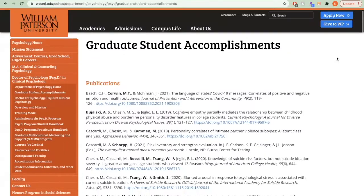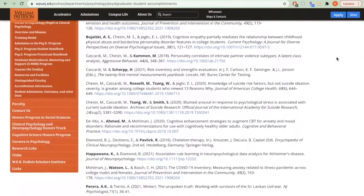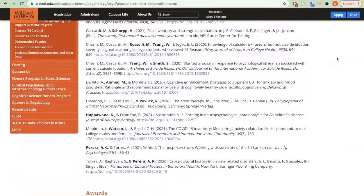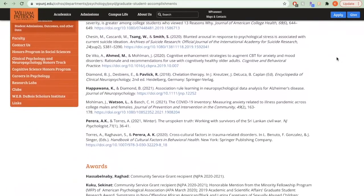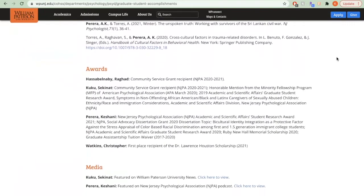Our website also features a page to highlight PsyD student accomplishments. Here, we post publications, presentations, awards, and media by current students and recent alumni. Thank you for watching the William Paterson University PsyD program tour. We hope this information has been helpful and appreciate your consideration of our program.